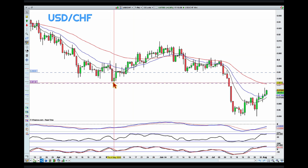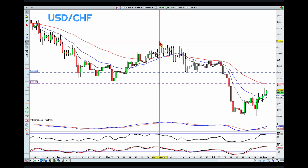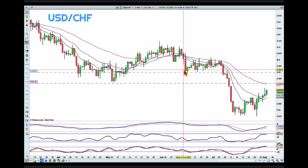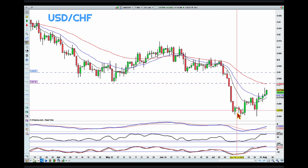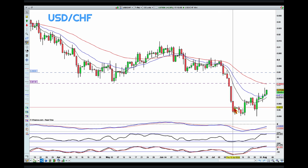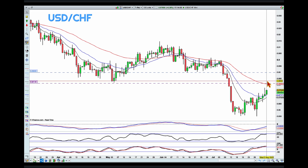Now if we get down into the daily chart, what we can see is there was a single touch here on the purple line before we pushed higher. So with the daily chart we actually made a higher high, went above this area, pushed lower, but in this case we went through the purple line with one go. What happened at the blue line is that we had a bit of consolidation before that break.